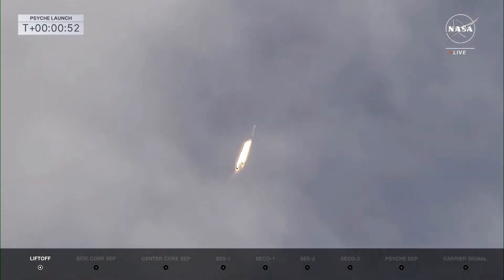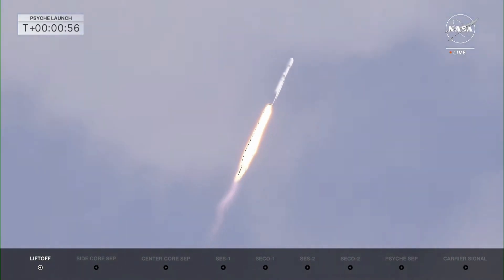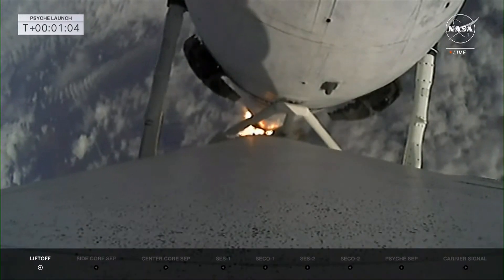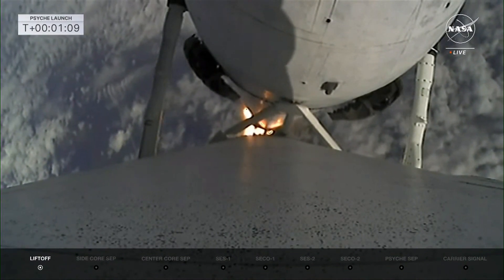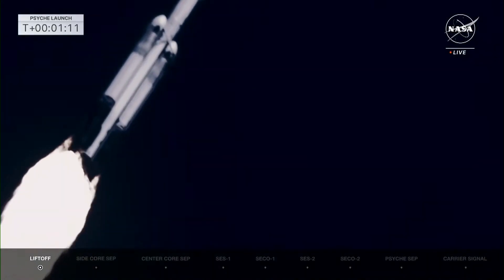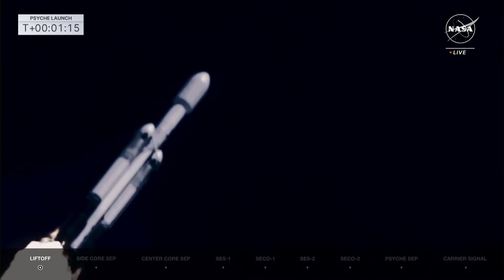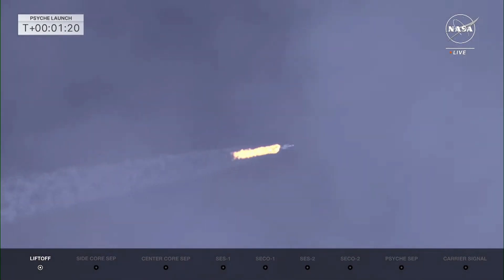Power and telemetry nominal. We're also looking at the data for all 27 engines. Falcon is supersonic. All chamber pressures look good and Falcon is supersonic now. Throttling down in preparation for Max-Q, a little bit of peak mechanical stress on the rocket. The side boosters will be at full power and the center core will be at a reduced power to go through Max-Q to reduce the pressures on the structure of the launch vehicle.